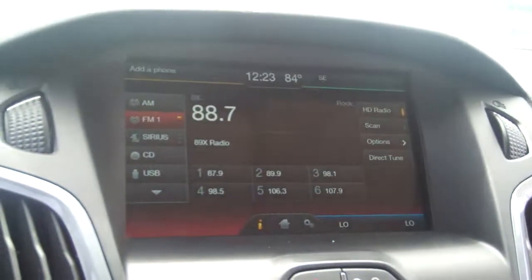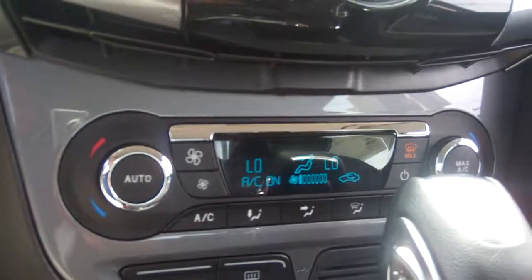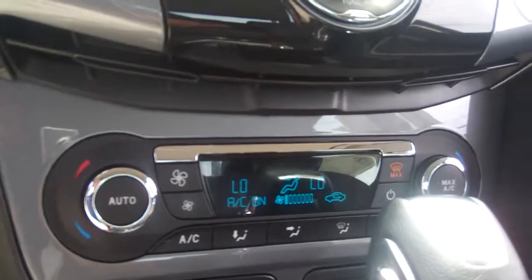Here's the large touchscreen. You've got dual climate control and obviously the Microsoft Sync radio.